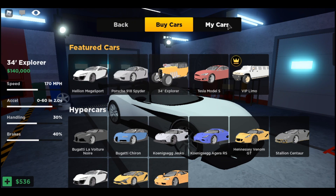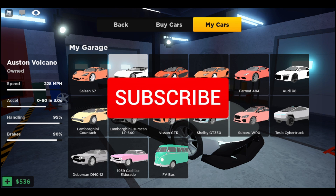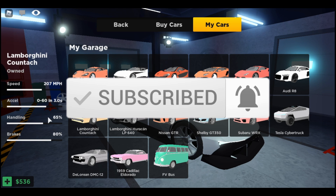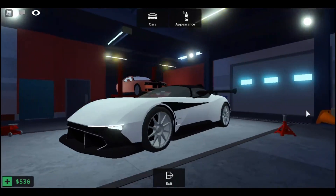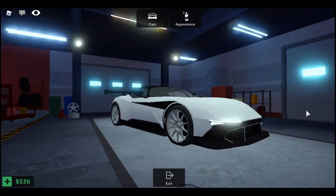Let me go into the garage so I can show you the stats of this car. The stats are 228 miles per hour, 0 to 60 in 3.0 seconds. But the best part about this car is the handling — it's 95 — and the brakes are 90. So the handling is amazing and this car is truly amazing. It just looks good in the garage with all the intricate details.